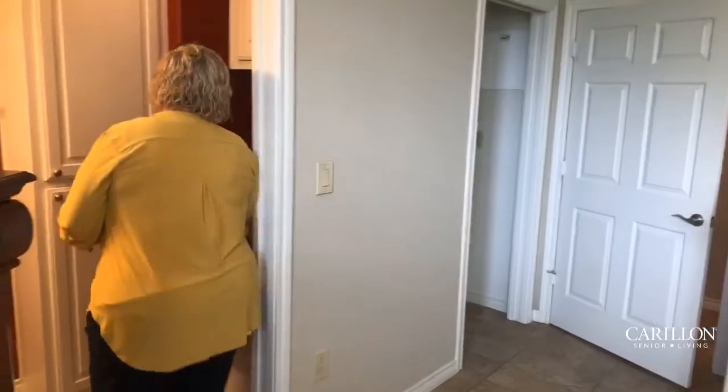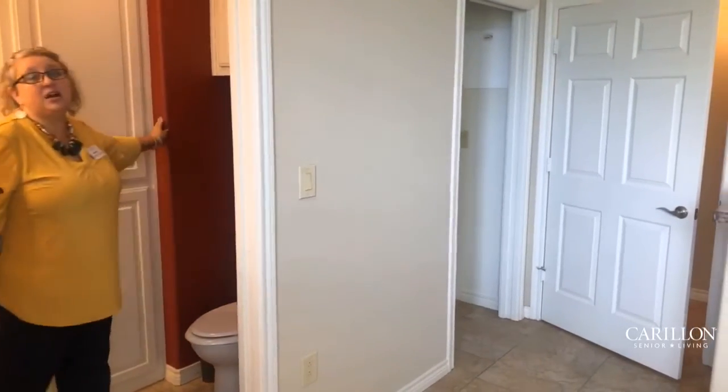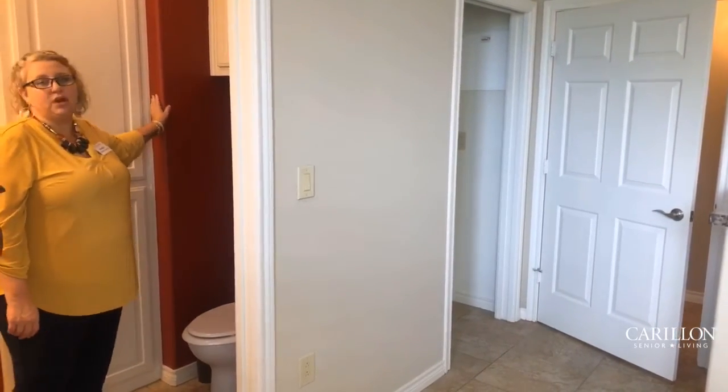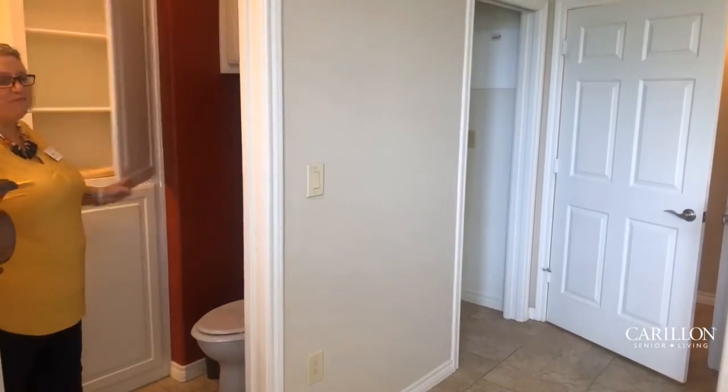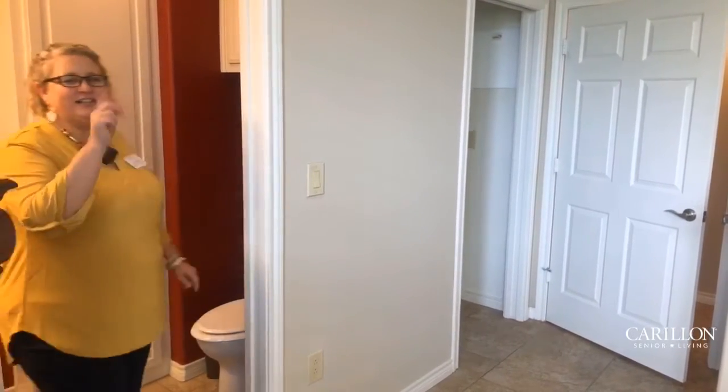We're going to take a look at this particular half bath. The thing I want to point out is it's got custom wall coats of maroon color and built-in linen cabinets as well. So let's go take a look down the hall at the second bedroom.